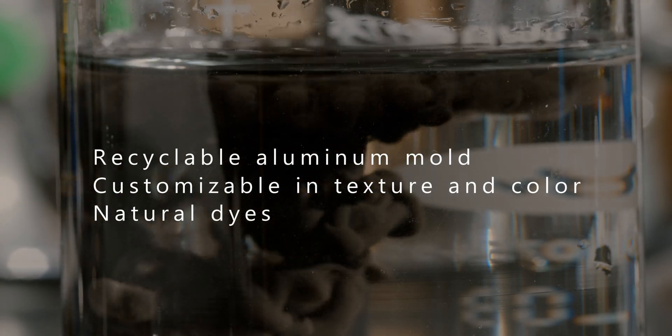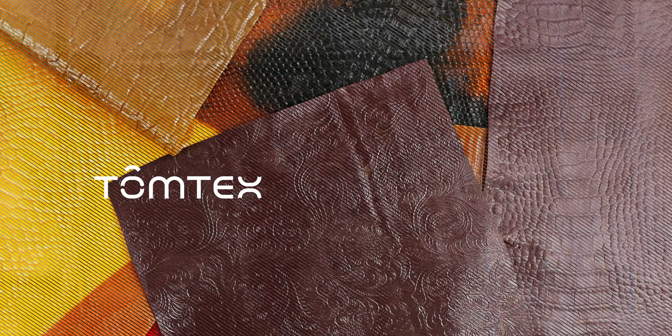Additionally, to protect the ocean, we use natural dye in the dyeing process. Our technology is very easy to scale up because we use existing equipment and facilities for our productions — we don't create a whole new system to create the materials.